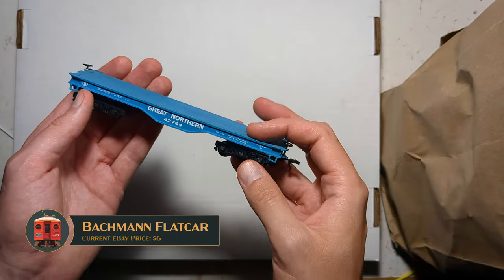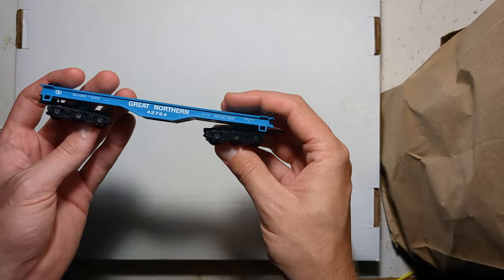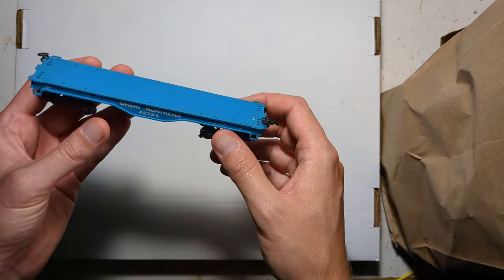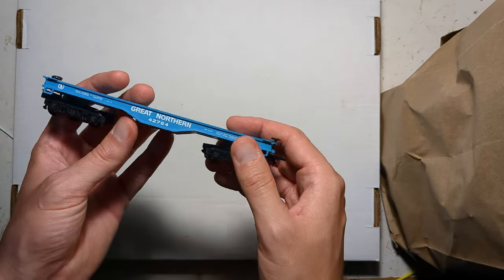This is a General Steel Castings flat car — you get this in a Bachmann train set all day long. I loved these cars as a kid, and the car itself is actually worthy of upgrading. It's just the trucks and couplers that need a little love. The battleship rivets on here seem very appropriate for this car, so that should be fun to kitbash.